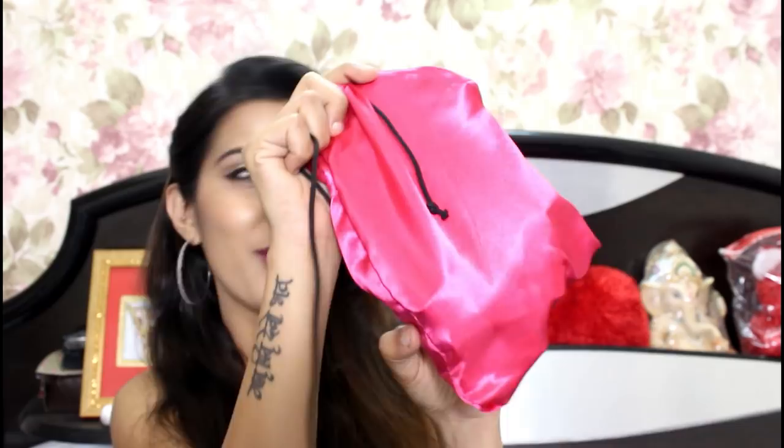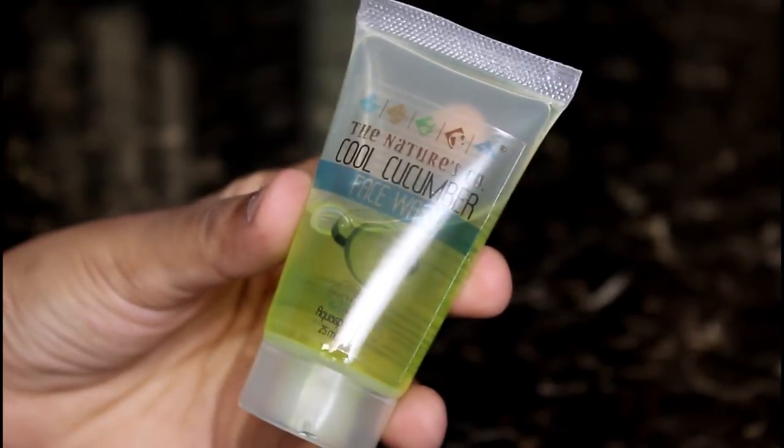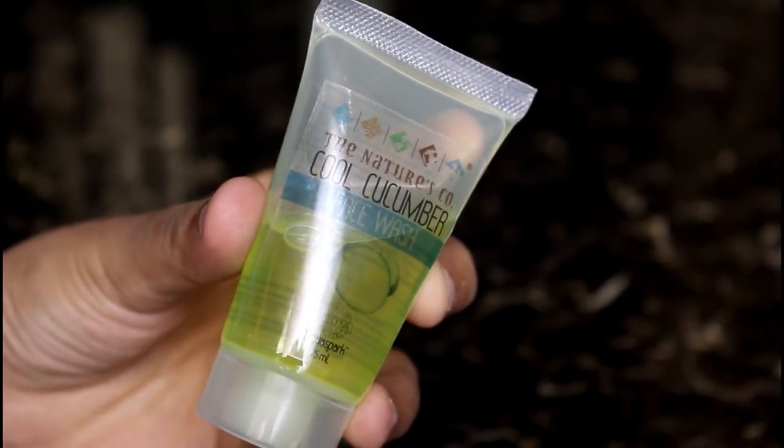I need to read it as I go through each product. I have also received this pink pouch, which is the hero's pouch — I love this thing, it's great for gifts. The first product is the Nature's Co Cool Cucumber Face Wash. Look at the packaging — it's really tiny, really cute, and travel-friendly.